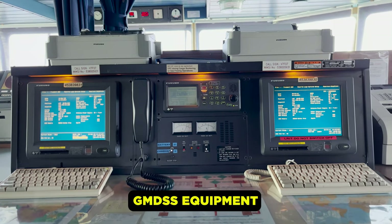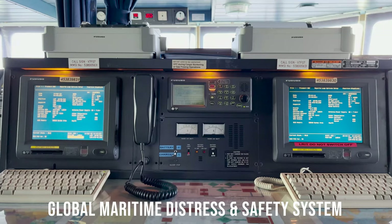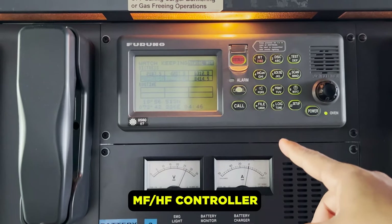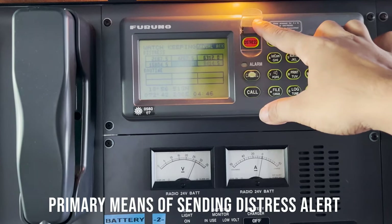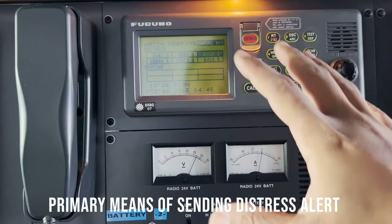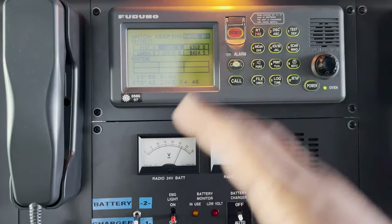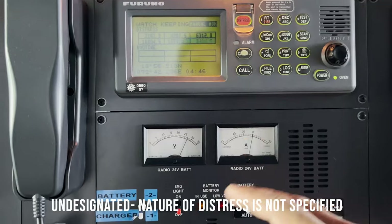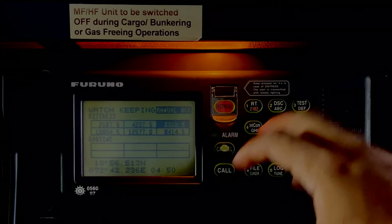Here we have the GMDSS equipment, which stands for Global Maritime Distress and Safety System. This is the MF/HF — medium frequency and high frequency. In case of any distress, you just lift up this cover and press this red distress button for 4 seconds, and an undesignated distress message will be sent to nearby vessels and coast stations. Undesignated means the nature of distress will not be specified.